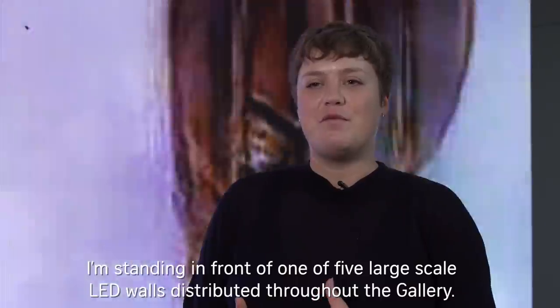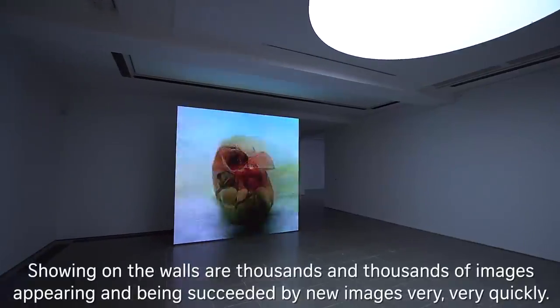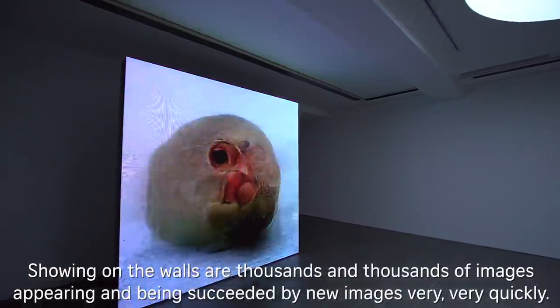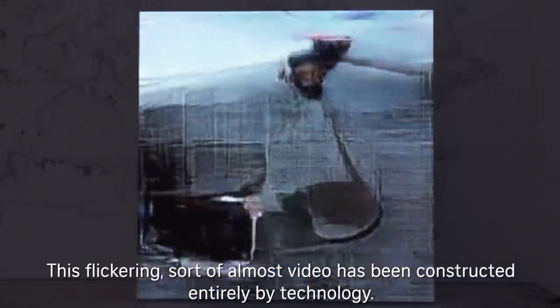I'm standing in front of one of five large-scale LED walls that are distributed throughout the gallery. What's showing on the walls are thousands and thousands of images appearing and being succeeded by new images very quickly, and this flickering, almost video, has been constructed entirely by technology.